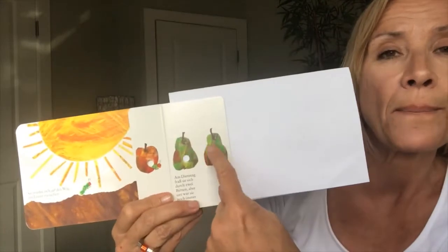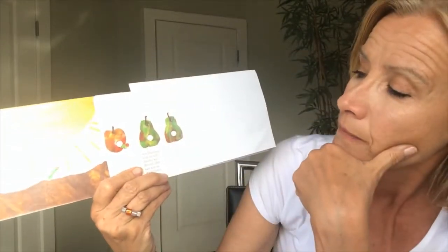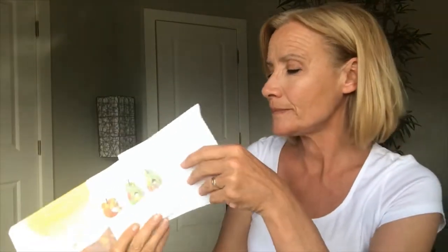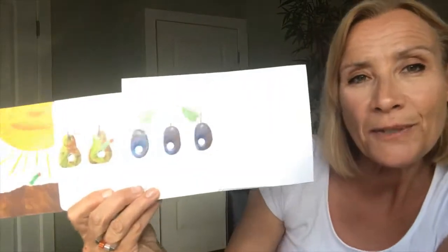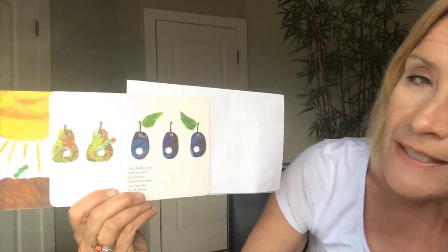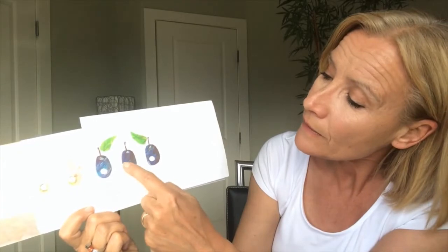Am Dienstag fraß sie sich durch zwei Birnen. Zwei Birnen. Aber satt war sie immer noch nicht. Am Mittwoch fraß sie sich durch drei Pflaumen. Aber satt war sie immer noch nicht. Drei Pflaumen — eins, zwei, drei.